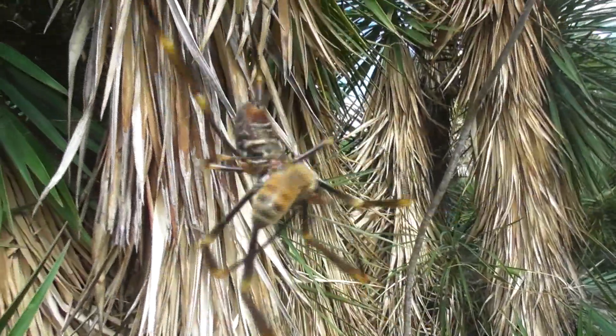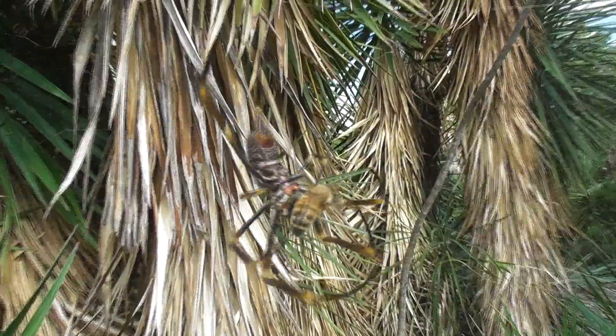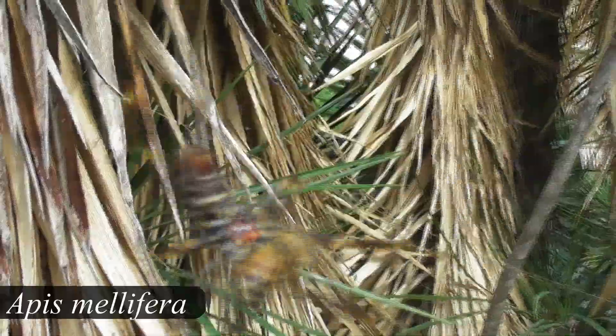Here you can see one that has ensnared an invasive Apis mellifera, or European honeybee, within its magnificent web.